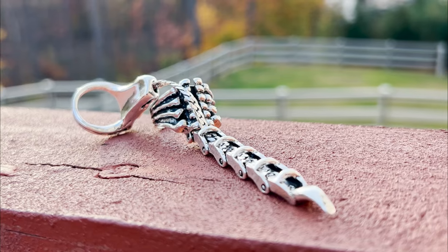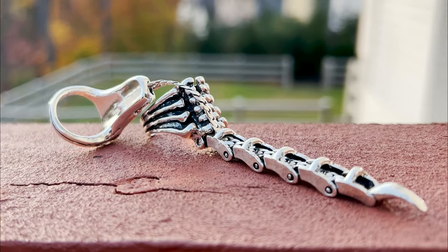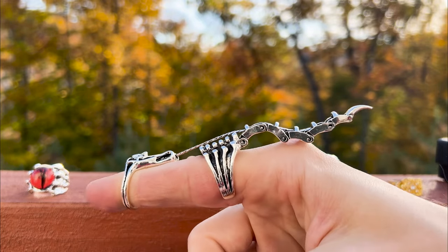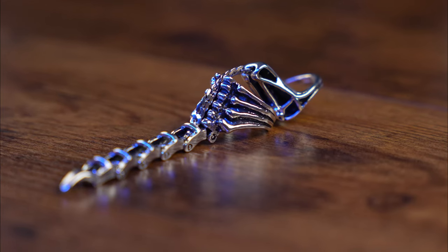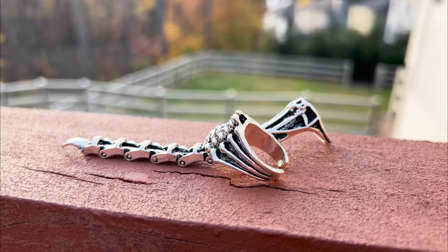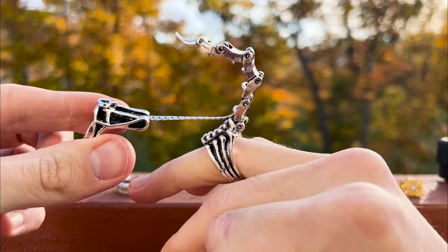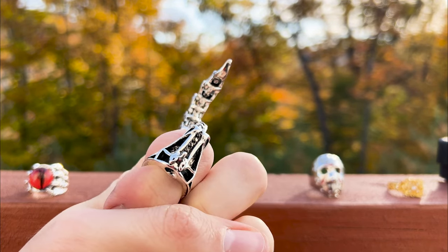This ring is one of the most outlandish in today's assortment. It took me a while to figure out how it works — it's a scorpion tail that's controllable. The ring consists of two parts worn on the finger, and when you bend your finger, the tail moves into an attacking stance. It looks quirky and highly unusual.